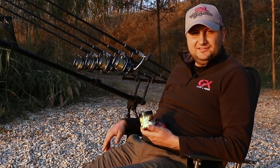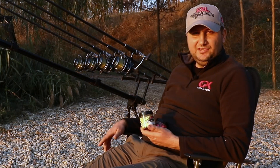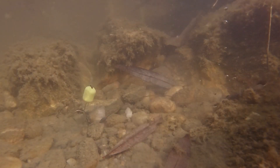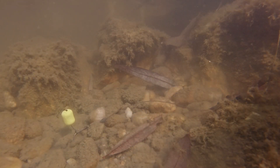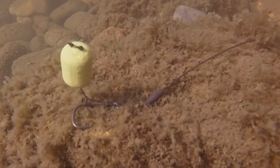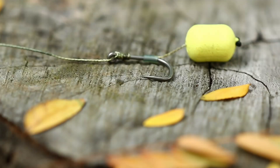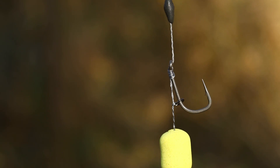Boilies-urile wafter își găsesc locul între boilies-urile scufundătoare și cele pop-up. Cu alte cuvinte, flotabilitatea acestor boilies-uri este de așa natură reglată încât se vor echilibra în greutatea cârligului, realizându-se astfel o prezentare excelentă.